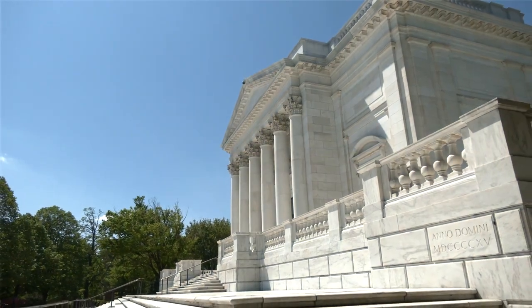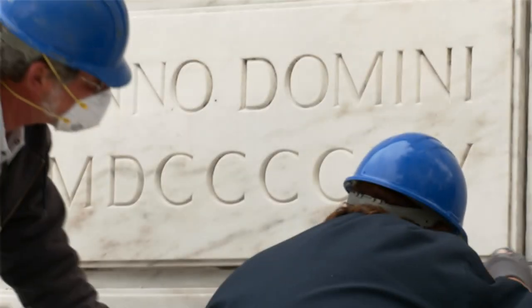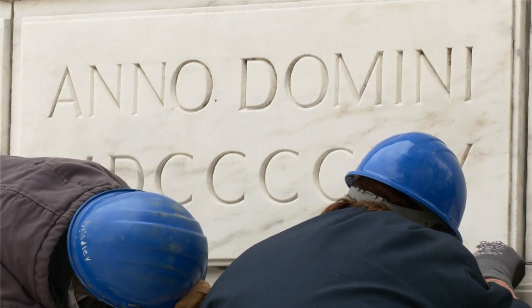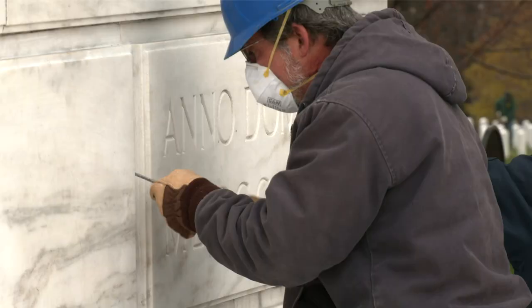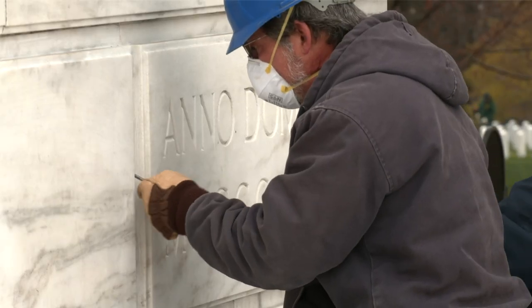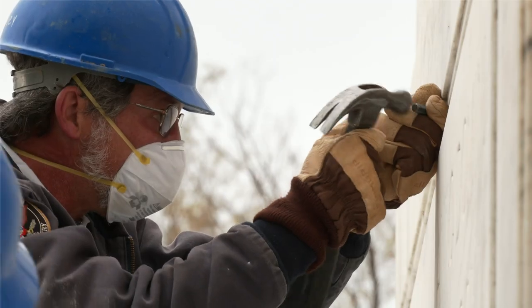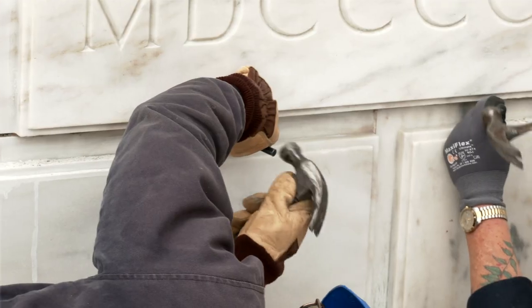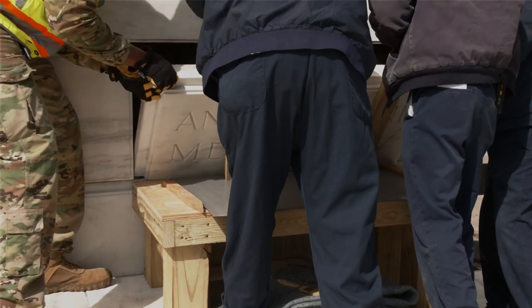As part of our celebration of the centennial of the Memorial Amphitheater, we recently opened the Cornerstone on the East Terrace. The time capsule was 105 years old because it was placed in the Cornerstone in 1915, but the building didn't complete construction until 1920. This is not the original location of the Cornerstone — the original was covered in the 1970s when this East Terrace was added to the building. The Cornerstone was removed and taken to the National Archives for safe storage until the 1990s, when it was finally placed back into its current location.